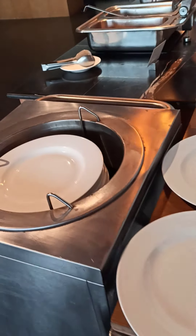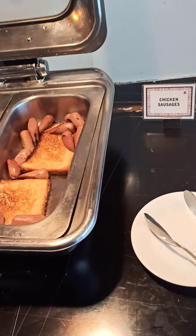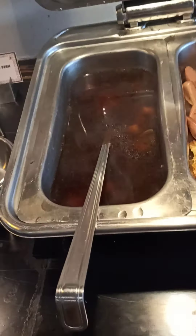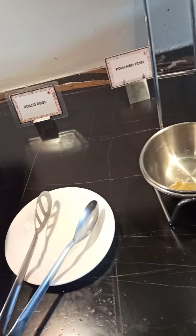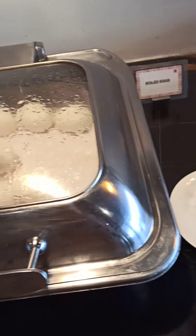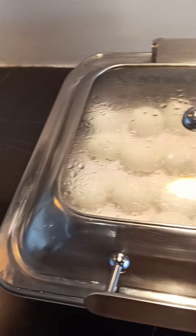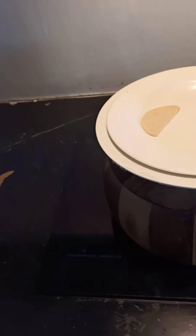Here the plates are kept. Chicken sausages, chicken sausage. Poached fish — I really don't know what that is, but I'll definitely try it today. And this is boiled eggs. Chicken salami — here it is.